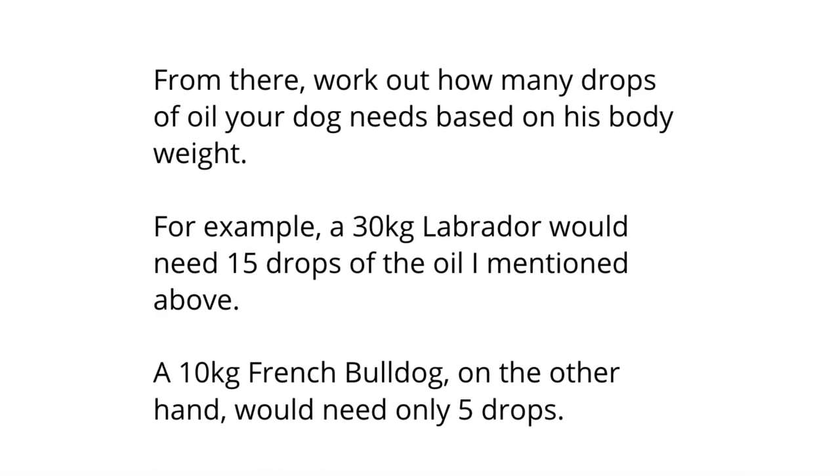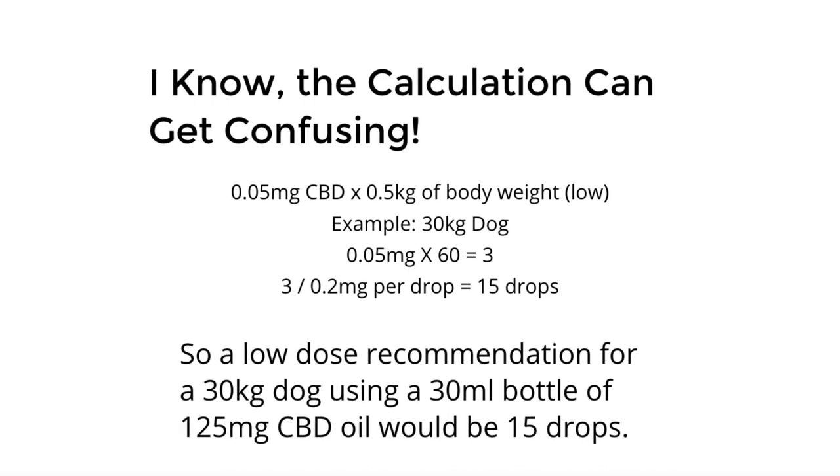From there you work out how many drops of oil your dog needs based on body weight. A 30 kilogram Labrador would need 15 drops of the oil in this example, while a 10 kilogram French Bulldog would need only five drops. The calculation is: 0.5 milligrams of CBD for every half kilogram of body weight. For a 30 kilogram dog: 0.05 milligrams times 60 equals 3, divided by 0.2 milligrams per drop, equals 15 drops. So a low dose recommendation for a 30 kilogram dog using a 30 milliliter bottle of 125 milligrams CBD oil would be 15 drops — perhaps 7 in the morning and 8 at night for 10 days to two weeks.